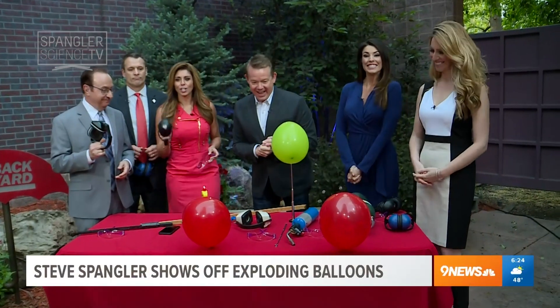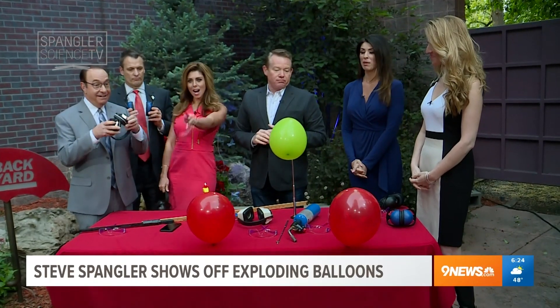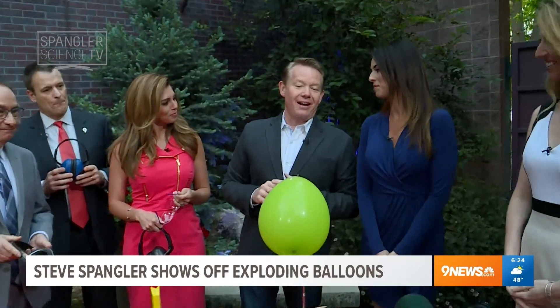I see Spangler joining us this morning, and you know it's about to get crazy when he brings safety glasses and a blowtorch. And balloons. It's a serious STEM segment. We're talking futuristic fuel. We're nerding out hard — nerding out a lot.